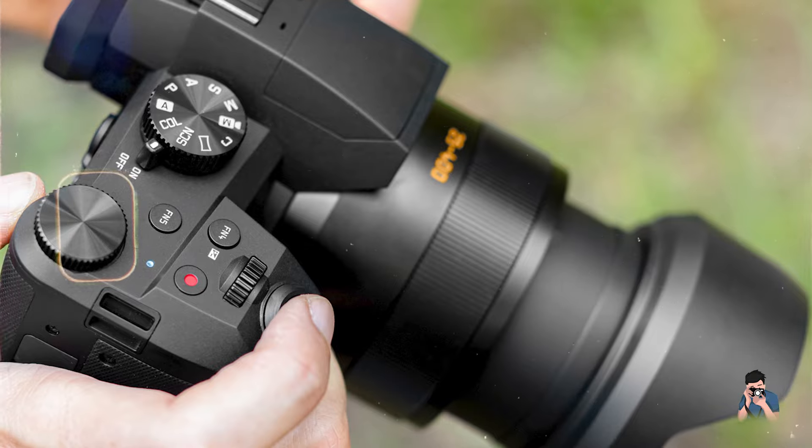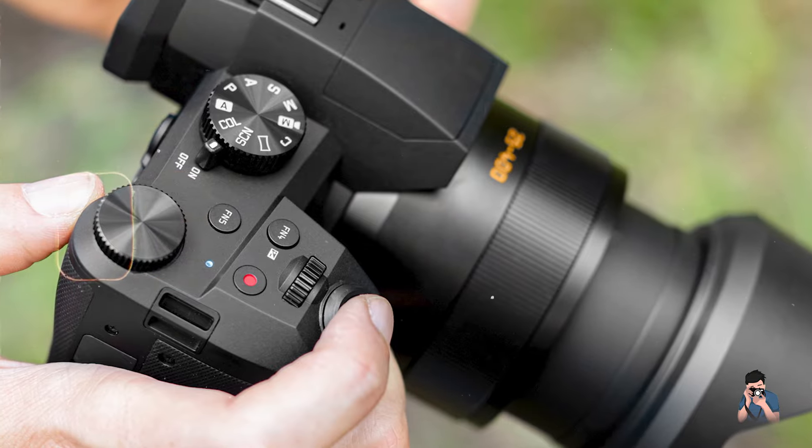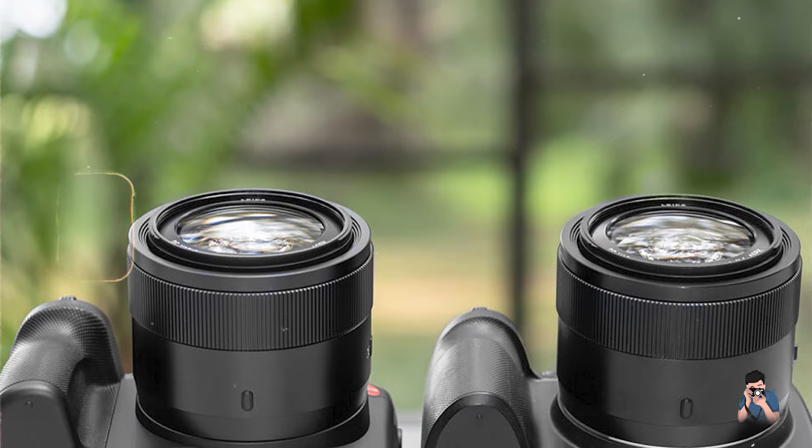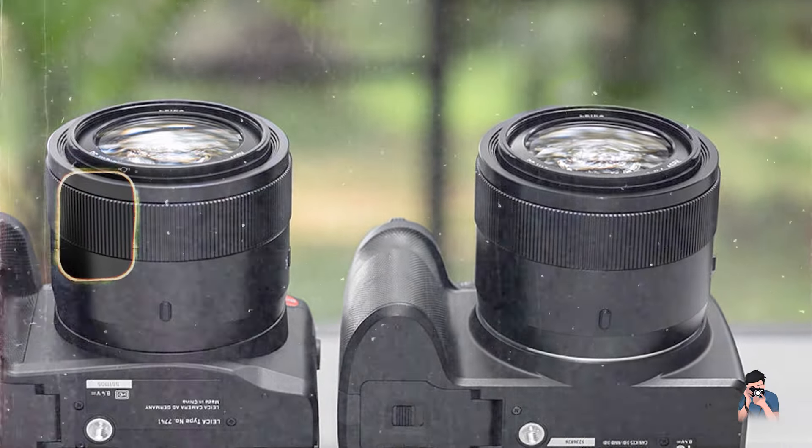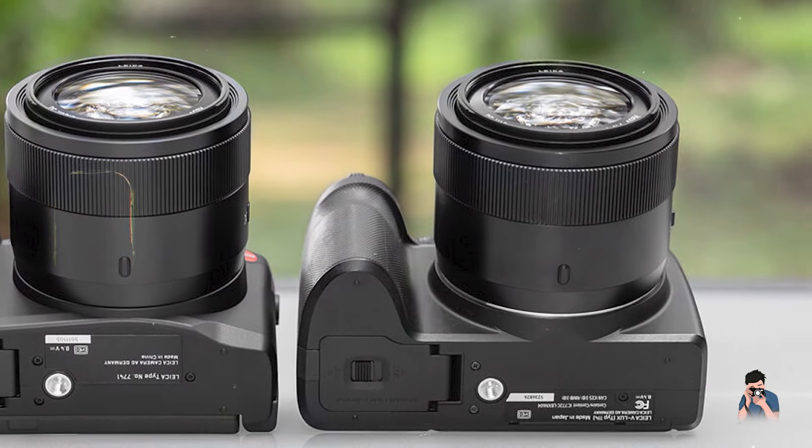The camera's OLED electronic viewfinder and touchscreen LCD offer clear visibility and intuitive navigation through menus, enabling precise composition and focus adjustment in various shooting conditions.